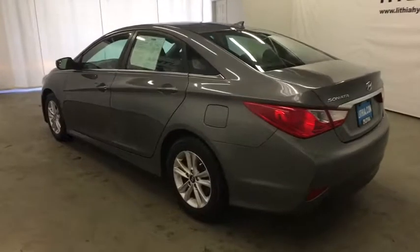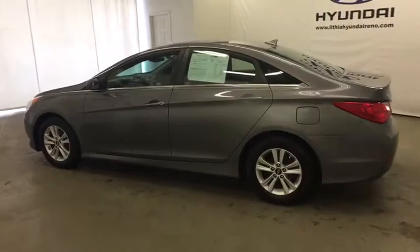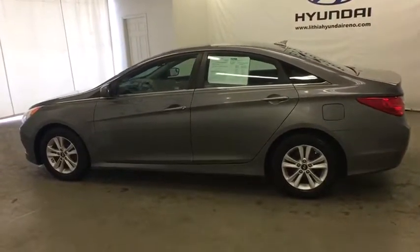Keyless entry, adjustable steering wheel, power steering, cruise control, aluminum wheels, ABS four-wheel, four-wheel disc brakes, rear defrost.